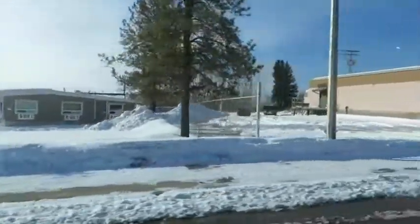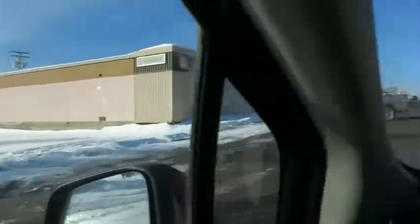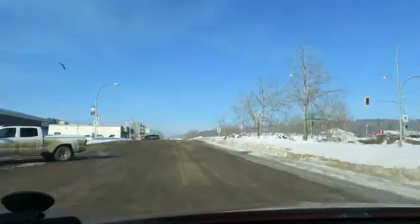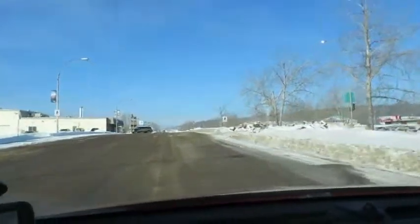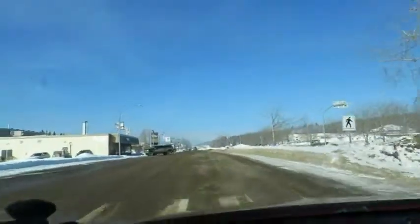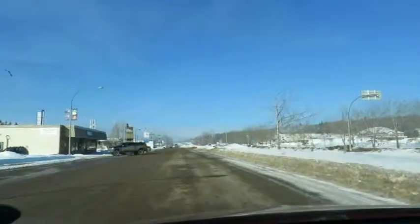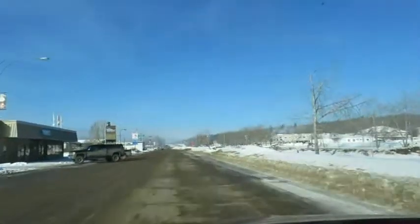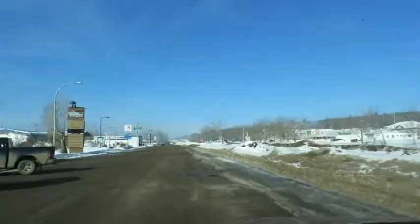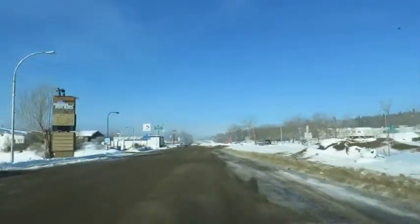We're just leaving Sunrise accommodation and we're on the way to Fort Simpson. Skies are clear. Fort Simpson is 485 kilometers. The normal way is to go via High Level, which is over a thousand kilometers, but I'm going on the Liard Highway, which is not usually used because it's gravel road and it's mountainous.